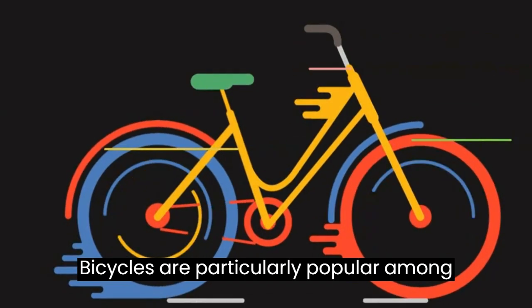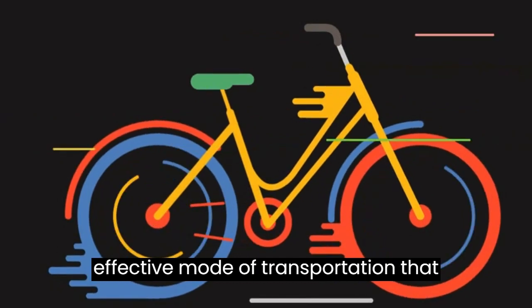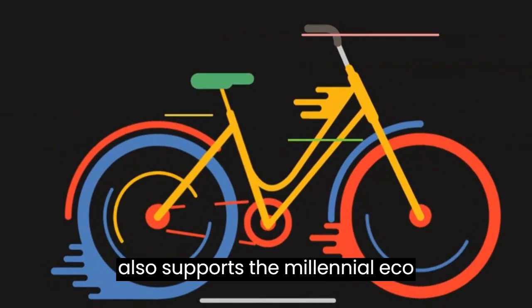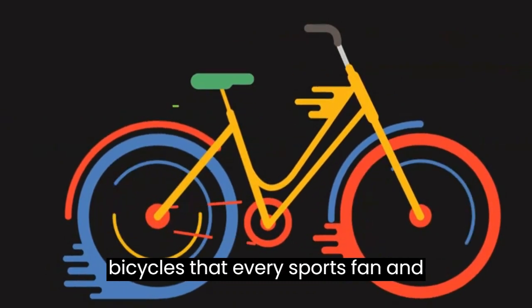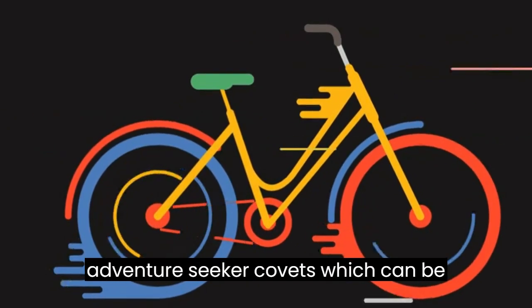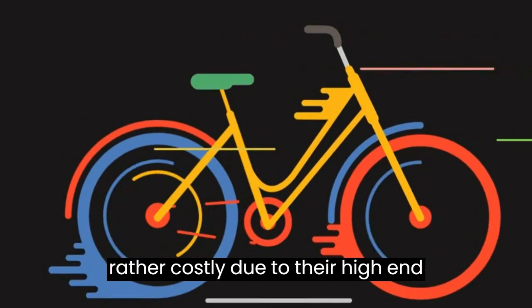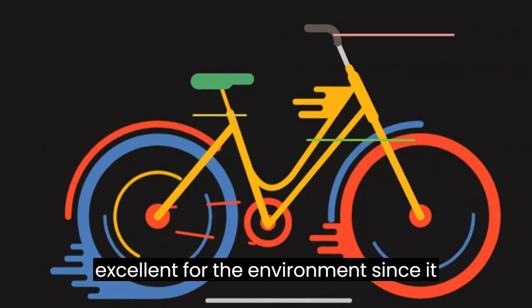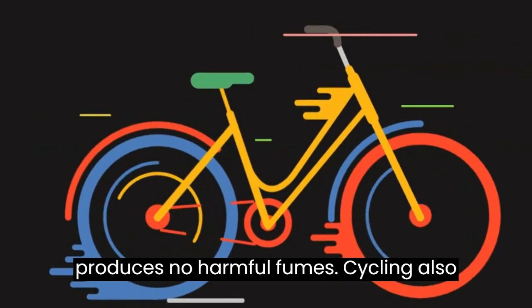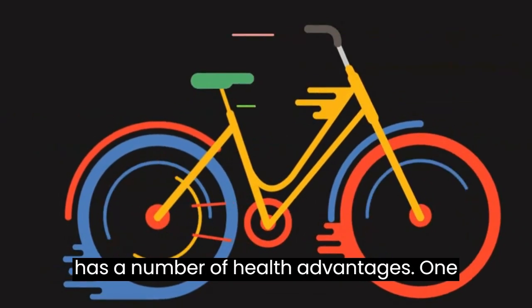Bicycles are particularly popular among young adults since they are a cost-effective mode of transportation that also supports the millennial eco-friendly lifestyle. Although there are bicycles that every sports fan and adventure seeker covets, which can be rather costly due to their high-end features and modern designs, cycling is excellent for the environment since it produces no harmful fumes. Cycling also has a number of health advantages.